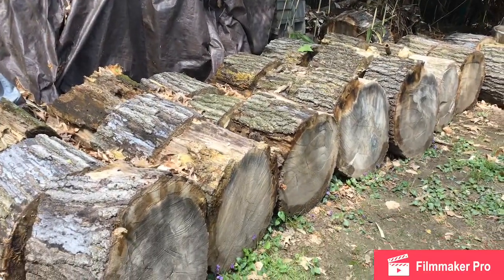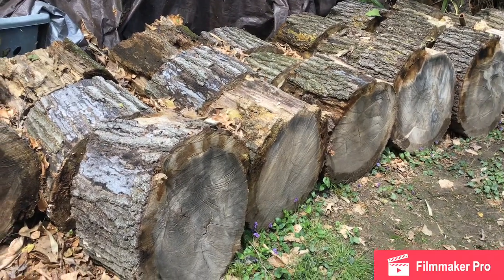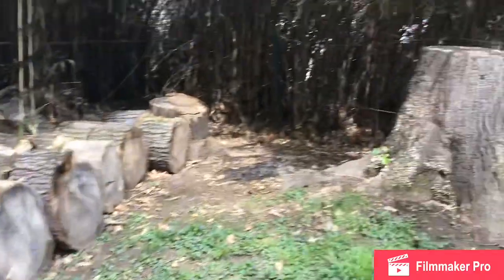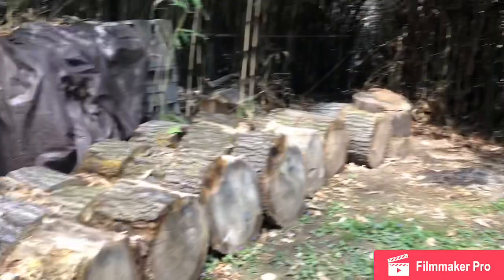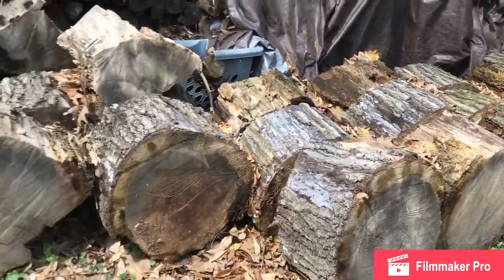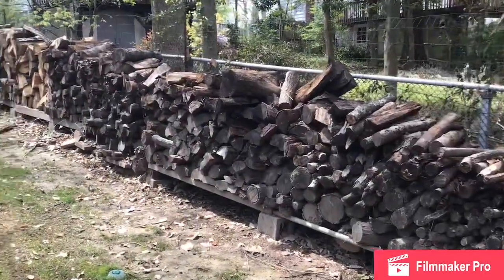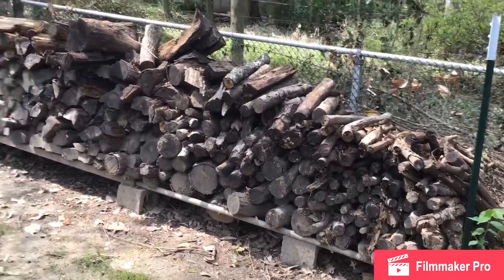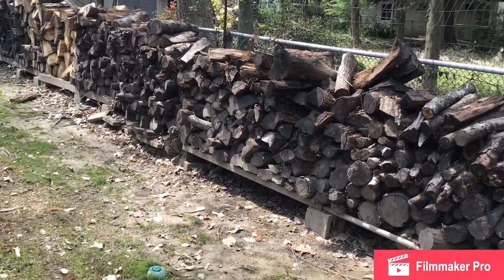Another way I save our planet is by reusing trees — trees that have died, not new trees. See this piece of wood? It came from this tree. We had to cut it down because it was dying and was about to fall. Then we cut it into smaller pieces — that's a lot of wood, isn't it? But what we do at our house in the wintertime, instead of using heat and wasting electricity, we use wood to heat our house. Isn't that neat?